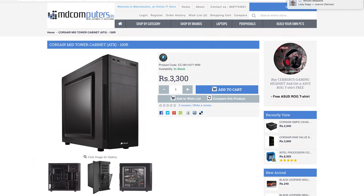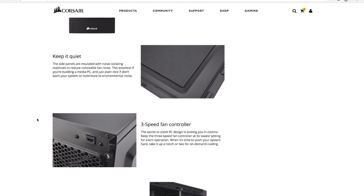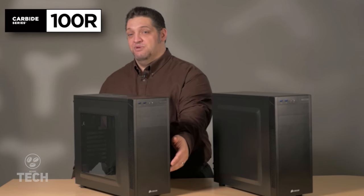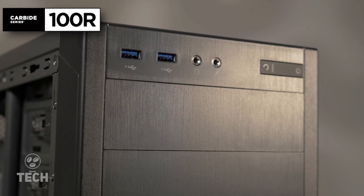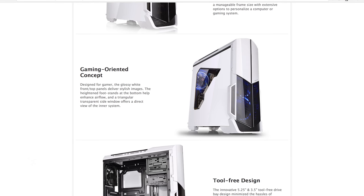Rounding up the PC side of this setup, the case chosen is the Corsair Carbide 100R — a very simple yet great-looking entry-level case available for around 3,300 rupees from MD Computers. There are two versions: a silent edition with no windowed side panel but a built-in fan controller, and a second version that just has the windowed side panel. The windowed version comes with two USB 3.0 ports on the front, a toolless drive cage, cable routing space and one 120mm fan pre-installed. You can also go for something flashier like the Thermaltake Versa N21.